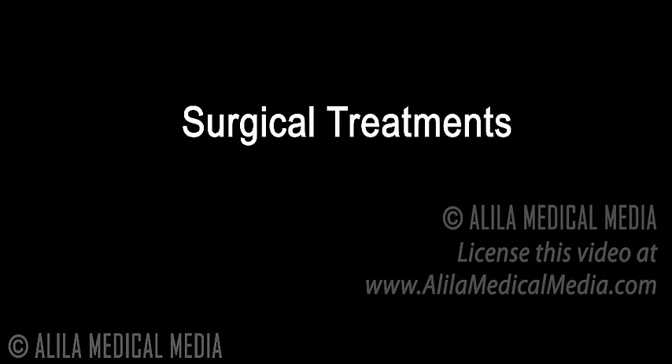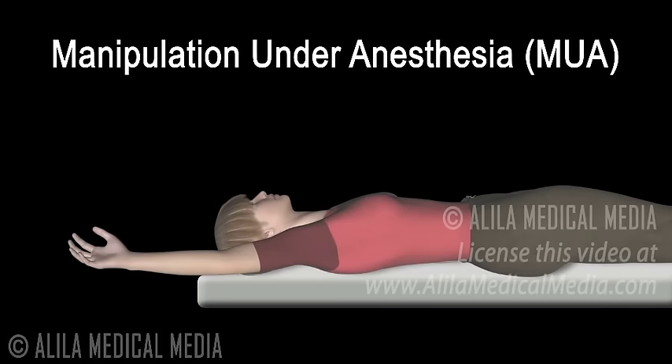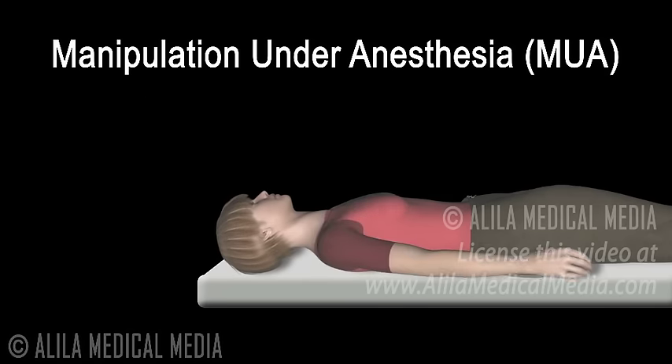Surgical treatments are only recommended when conservative management has failed. These include manipulation under anesthesia, a procedure in which the patient is put to sleep and the shoulder is forced to move in all directions to loosen or rupture the capsule.